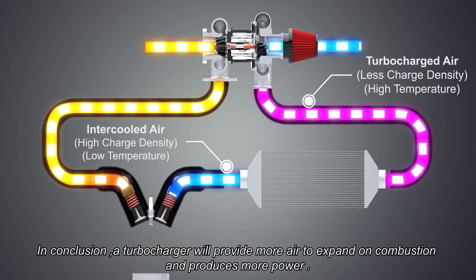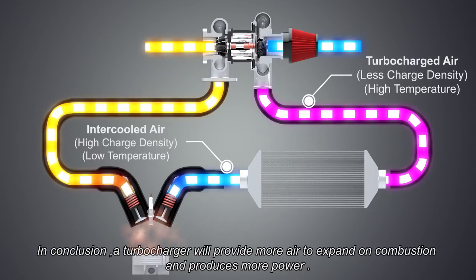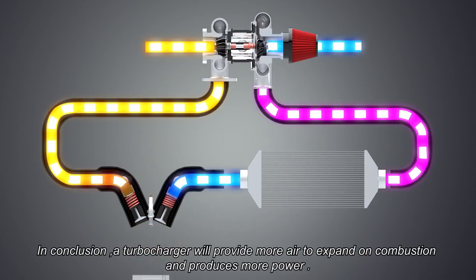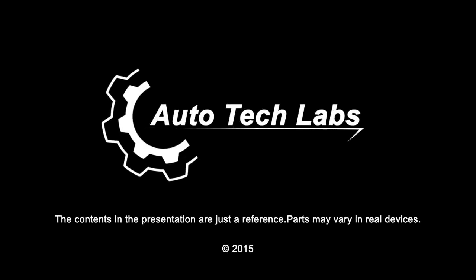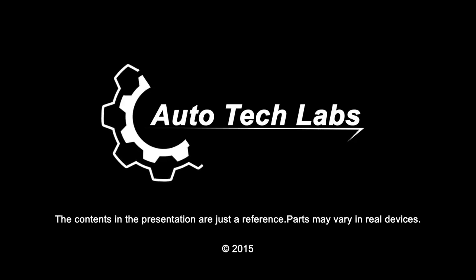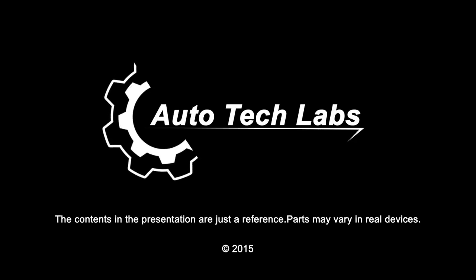In conclusion, a turbocharger will provide more air to expand on combustion and produces more power. And that's how a turbocharger works. Thanks for watching, and stay tuned for more presentations from Autotech Labs.